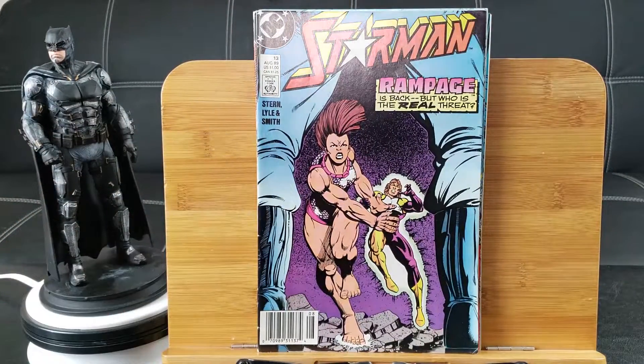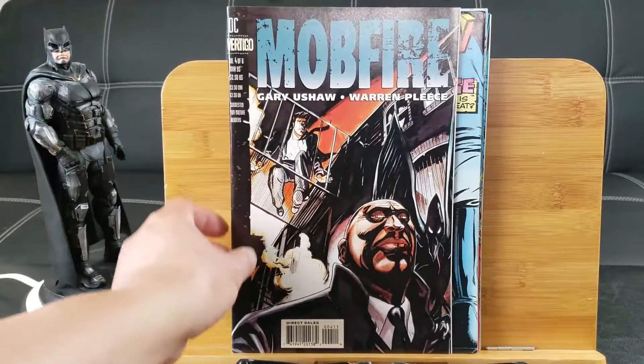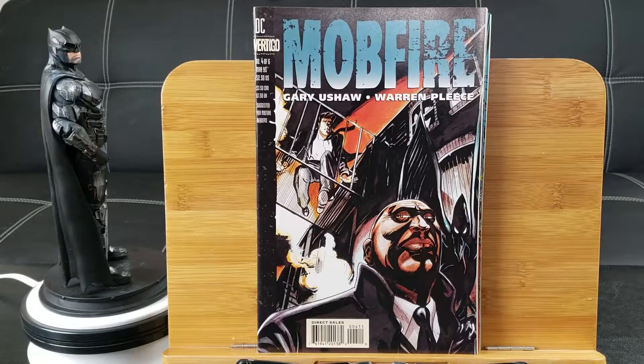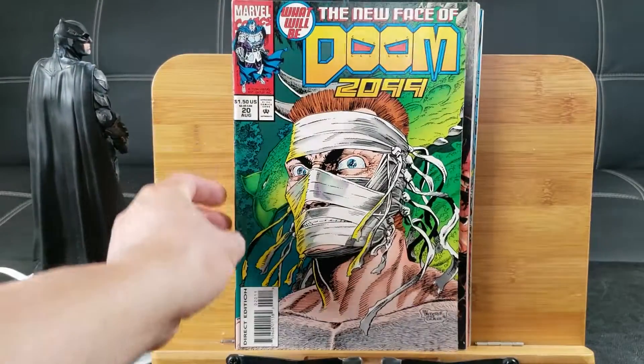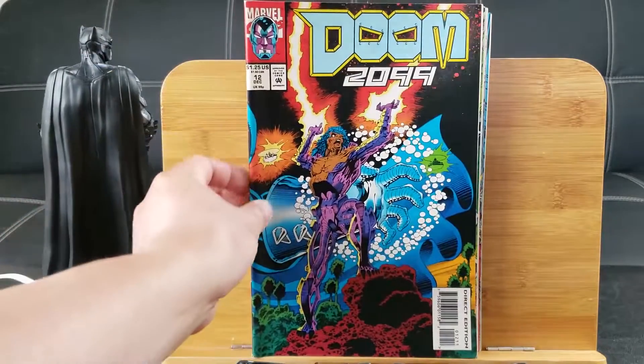Starman number 13 — Fighting Rampage. Mop Fire from DC Vertigo, the mature series line. It's Warren Ellis — wait, I thought it was Warren Police. Mop Fire, another one. Doom 2099 number 20 and here's number 12. What's up with all these Doom 2099?